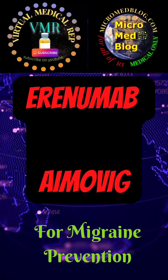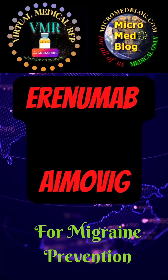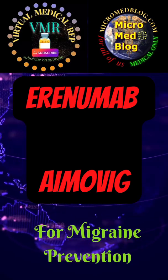VMR, Virtual Medical Rep, and Micromet Blog presents Erenumab, an Aimovig for migraine prevention.